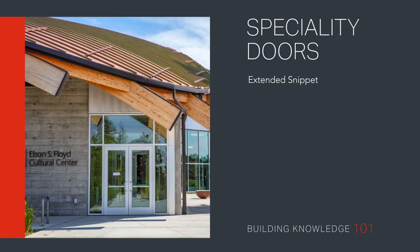Specialty doors, extended version. Welcome to Building Knowledge 101. Join our experts as they explore the properties and applications of specialty entrances.